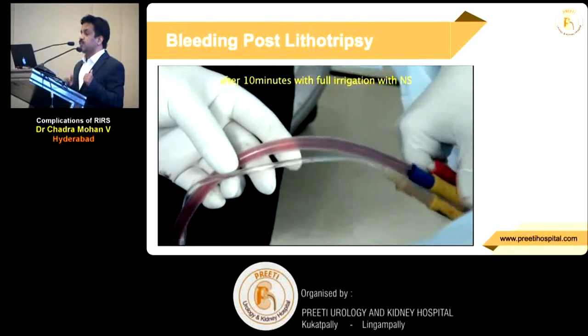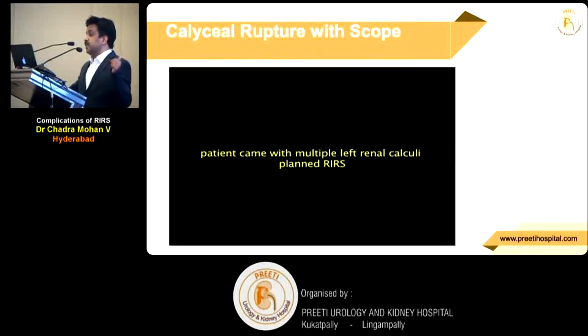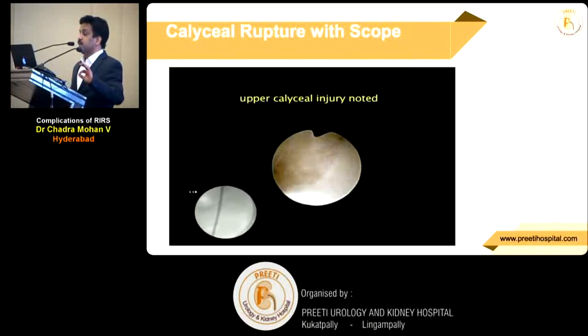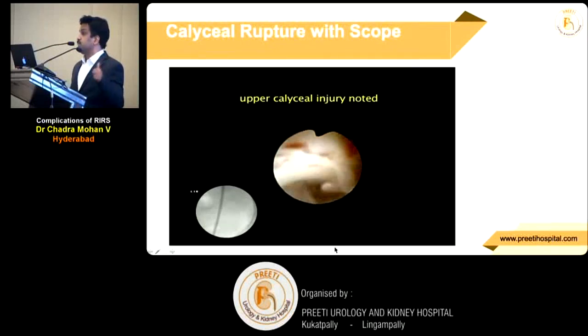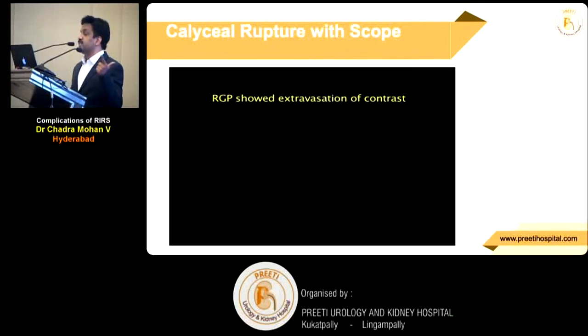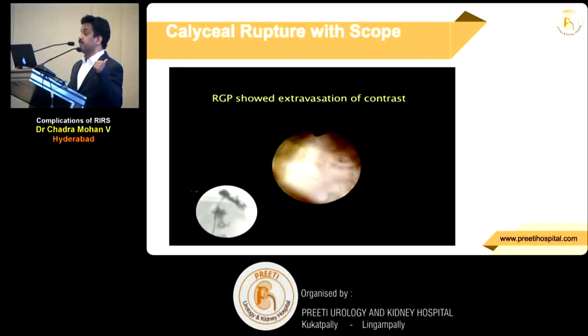Holmium is not always safe in this region. This is the calyxeal rupture by scope — I was doing a live workshop, and while talking I pushed the P7 scope, which is a very good scope but it is thick. Suddenly it went out through the calyx. A stone was still there — I hadn't even started. Beyond this, over-enthusiasm while talking — if you push the laser fibre or the scope, see the RGP: the moment you see extravasation like this on RGP, stop the procedure. Entire surgery fluid — maybe 100–200 ml — may go outside. When I go up, this is extravasation. The rigid scope is perforating the calyx like a rigid scope would.